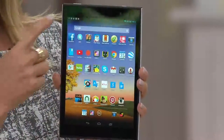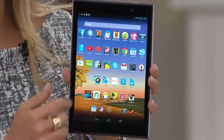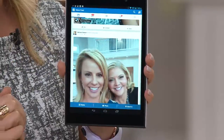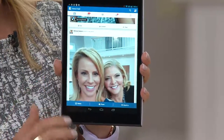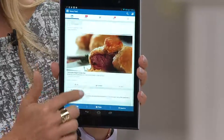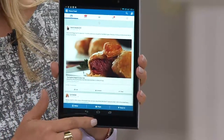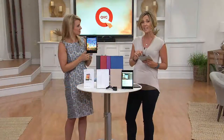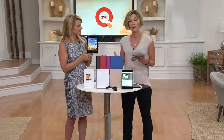You can see I'm just lightly touching my Facebook icon and it automatically opens. It's so fast, it's so responsive. It's on three easy payments for you today of just $23.32. Here's a video that shows you everything included in this tablet — it starts with that great 8-inch screen, which truly is the most popular size.